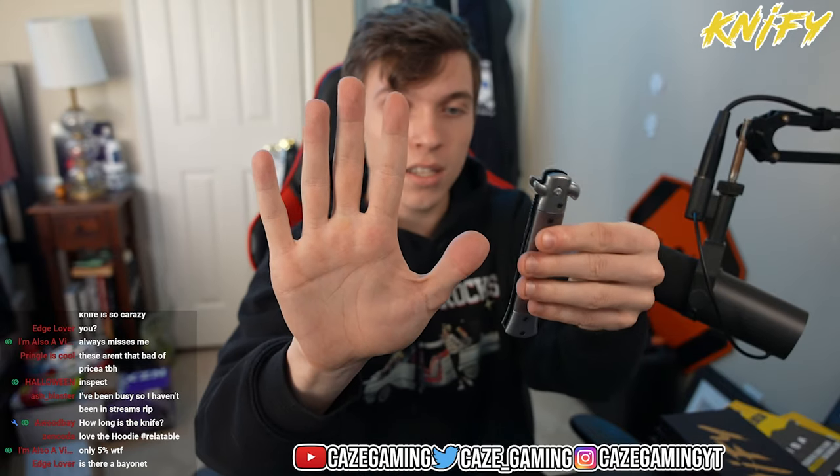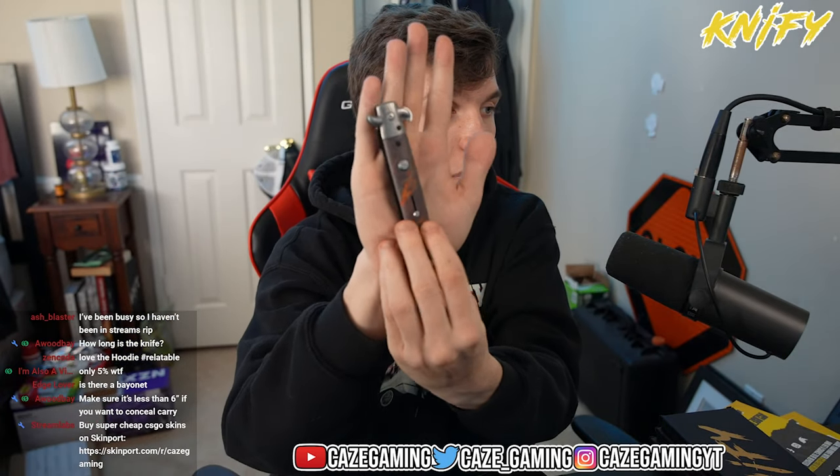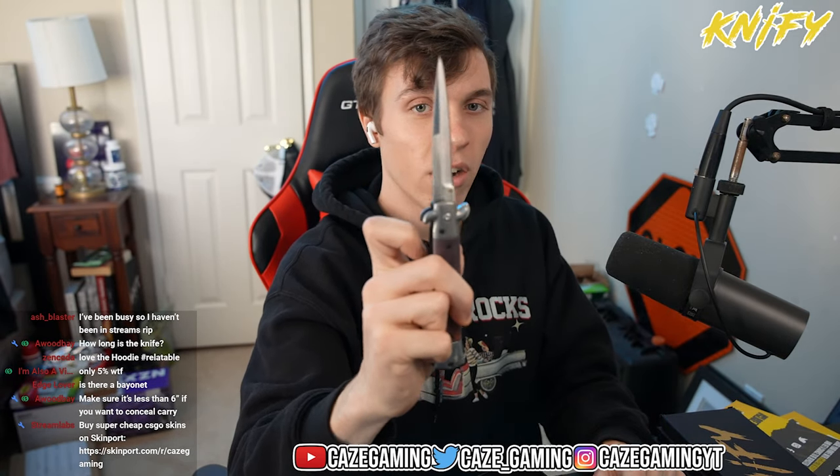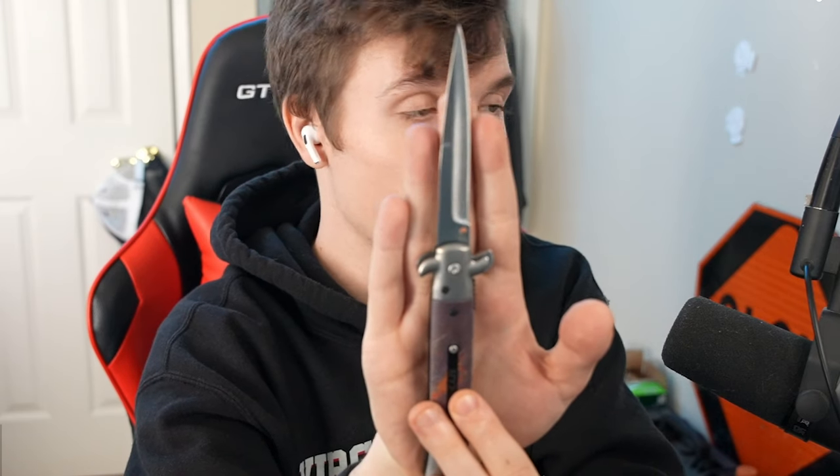My hands are a decent size, and compared to my palm this thing is big. Holding it normally and then flipping it out — my hands are big and it's bigger than my hand. Moving on, we have the stiletto box. The butterfly box had the stiletto in it, so I think the butterfly is in the stiletto box. Let's find out.